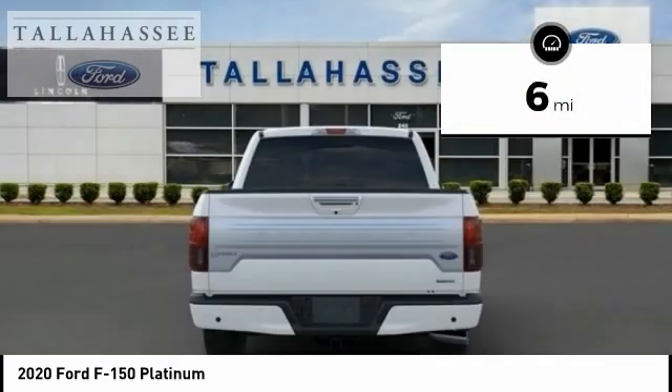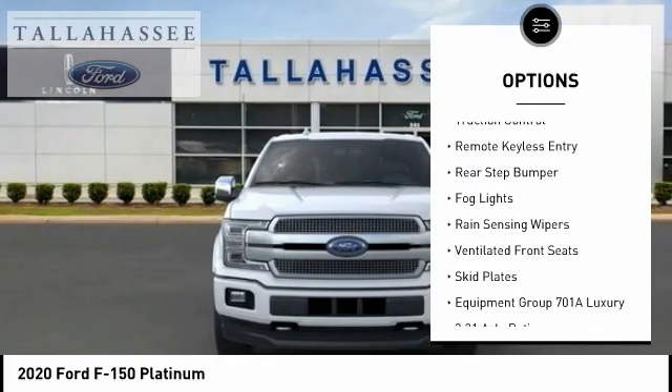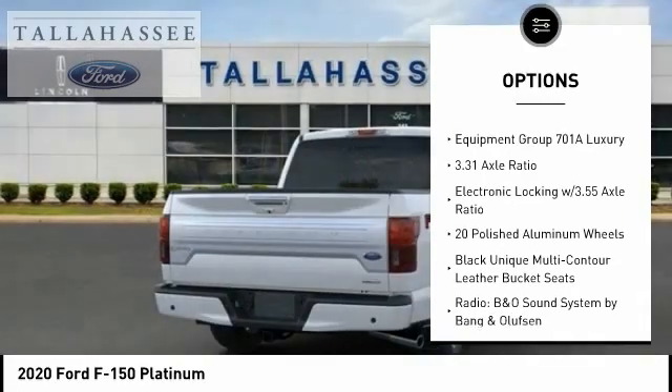Here are some of this vehicle's great options: hill descent control, electronic stability control, brake assist, traction control, remote keyless entry, rear step bumper.